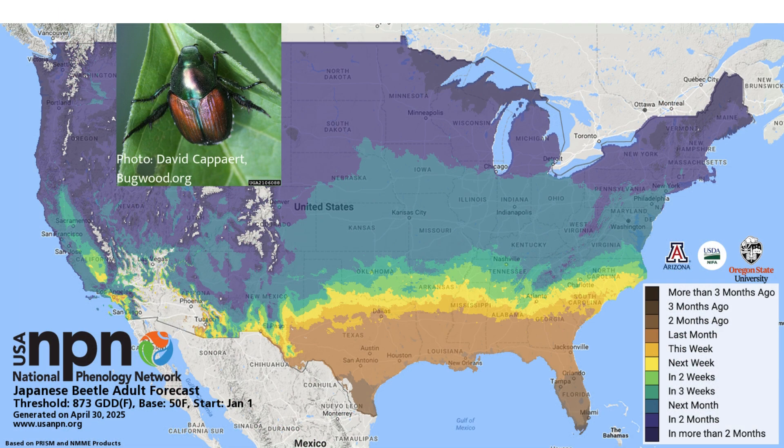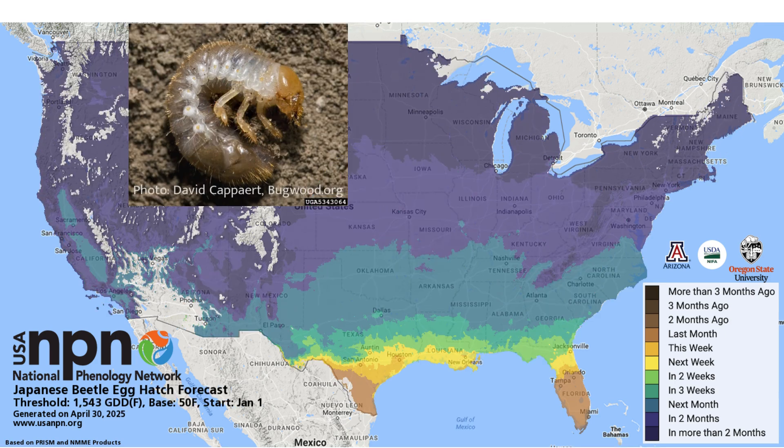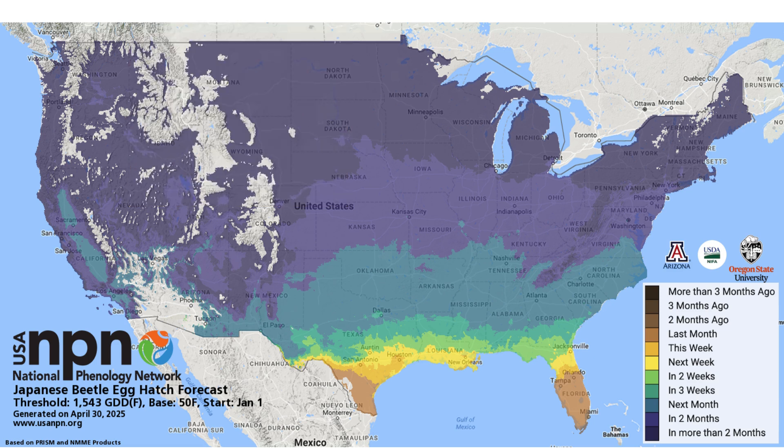The USA National Phenology Network produces a forecast of Japanese beetle adult emergence and egg hatch to aid managers in knowing when to take management actions for the species. These forecast maps are generated daily and are based on published growing degree day thresholds. They are color-coded to display when adult emergence and egg hatch are expected to occur in your area.